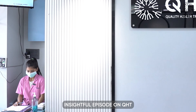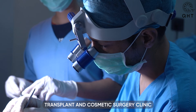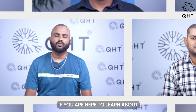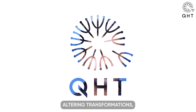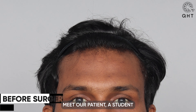Welcome to another insightful episode on QHT Clinic's YouTube channel. We are a renowned hair transplant and cosmetic surgery clinic, trusted by thousands of patients across the globe. If you are here to learn about revolutionary hair transplant methods and want to witness life-altering transformations, you are in the right place.